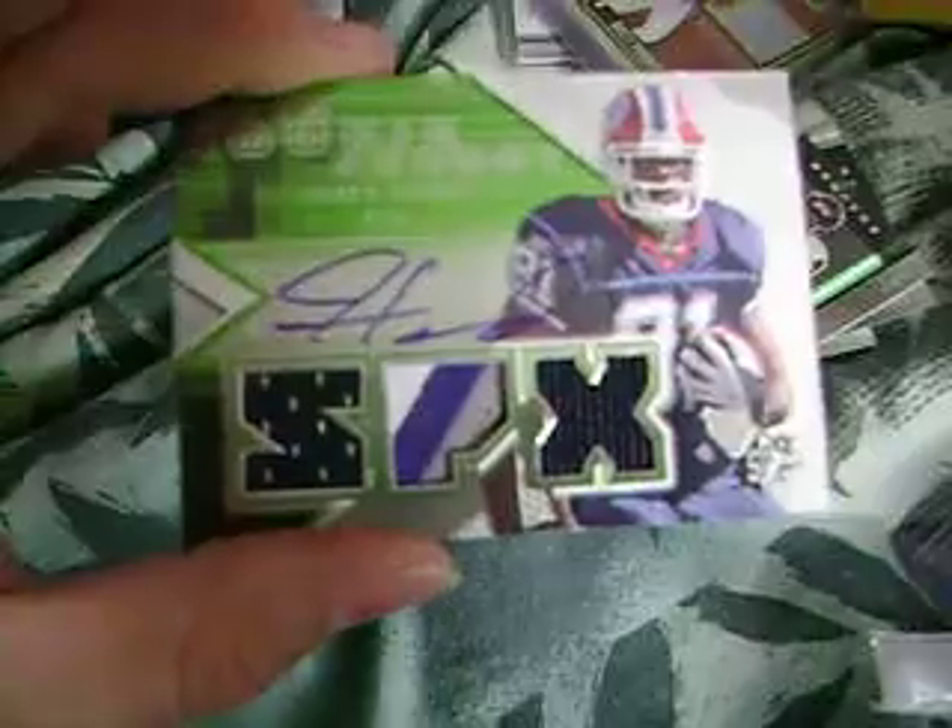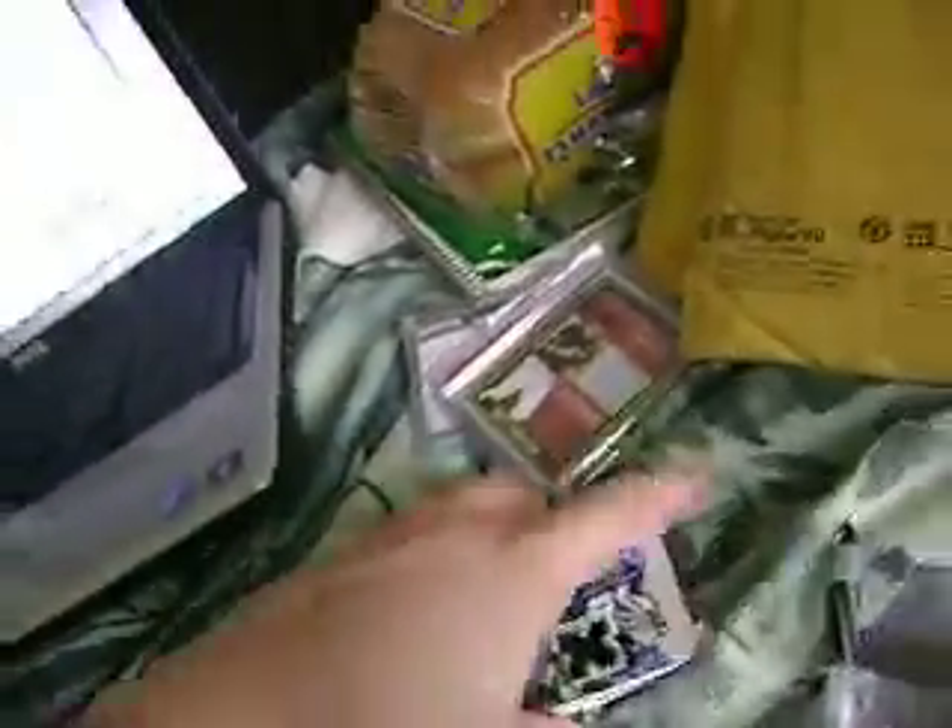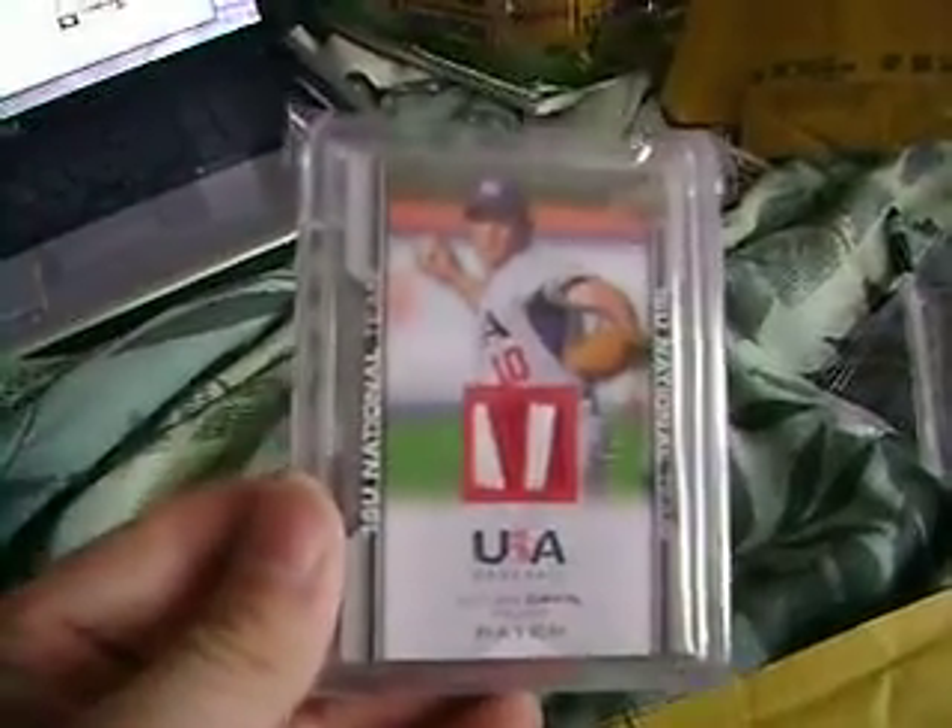James Hardy patch auto numbered to 199, three color. Again, all that stuff except the O'Connell will be up for grabs. Next up is the Dillon Davis patch, USA version.